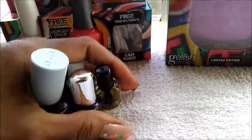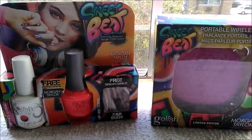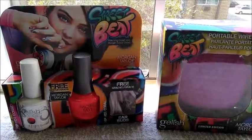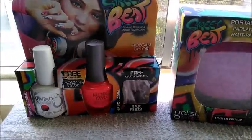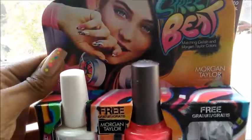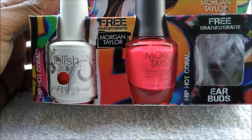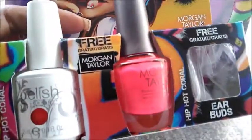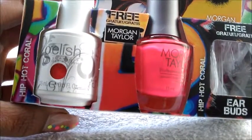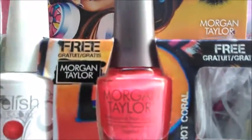While I was in the gel aisle I came across this — it's new to me — a new collection from Gelish, which is one of my favorite gel nail product brands. This is a collection called Street Beat that came out last summer. It's a collection of six vibrant colors in correlation with Morgan Taylor. The cool thing about it is Street Beat comes with awesome accessories — this duo pack is called Hip Hot Coral, and it comes with a gel polish, a Morgan Taylor nail polish, as well as earbuds. And this pack was $12.95.